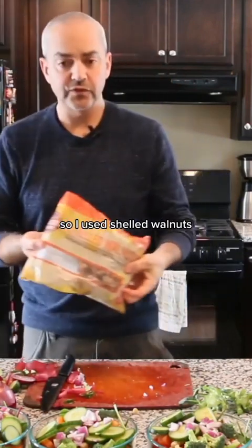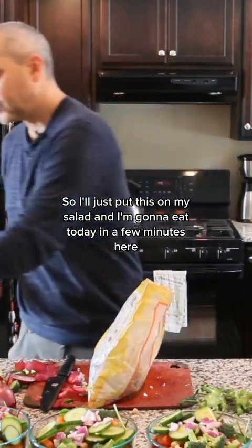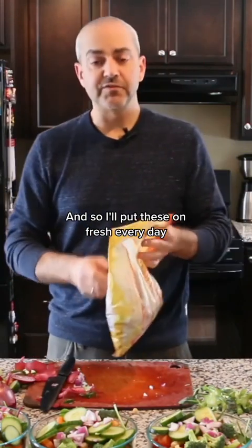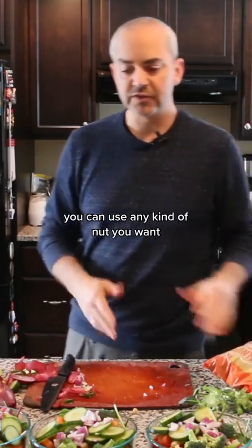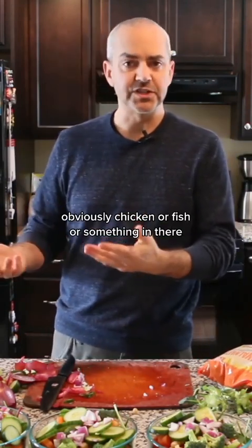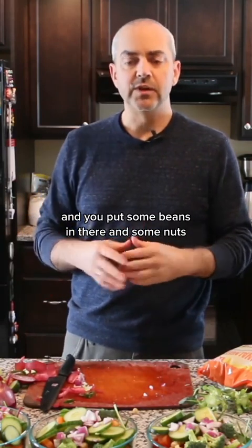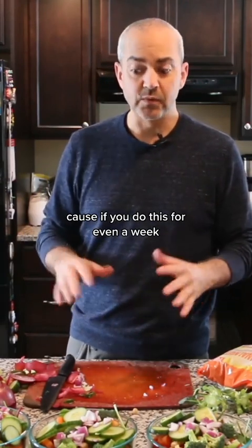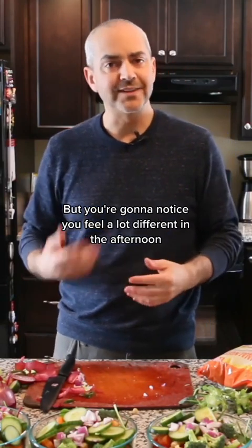All the salads are made. I use shelled walnuts. I don't put these on until I'm going to eat — I'll put them on fresh every day because they get soggy. You don't have to use walnuts; you can use almonds or any kind of nut you want. But if you put a chickpea, black bean, or a protein like chicken or fish in there, along with some beans and some nuts, you're going to find it's a really satisfying meal. If you do this for even two to three weeks to get used to it, you're going to notice you feel a lot different in the afternoon.